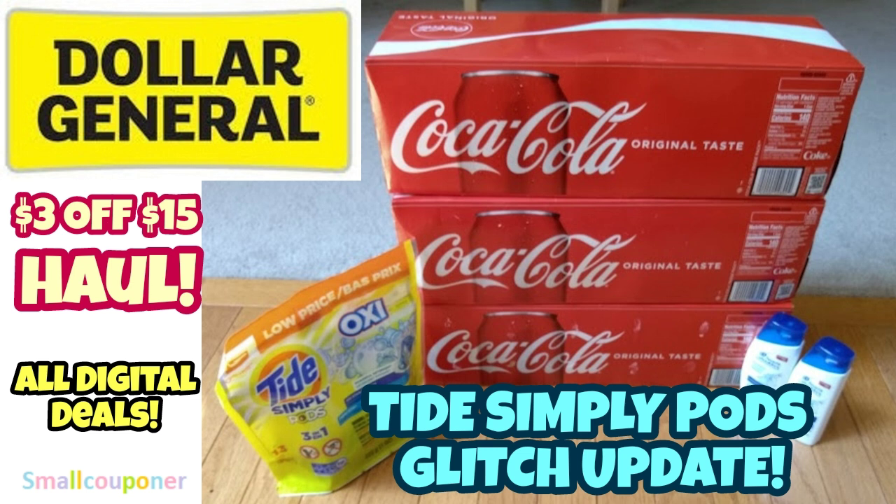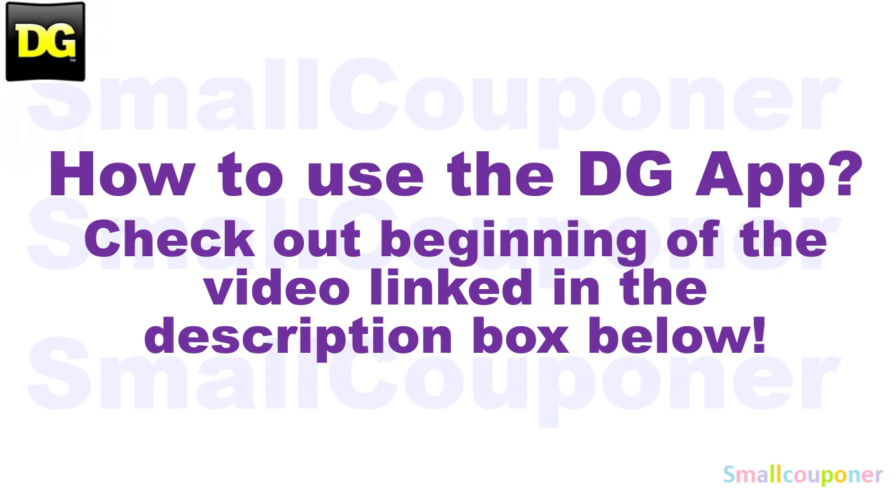I wanted to try this out myself, so I used one of my accounts that has both the $1 off Tide Simply and the $2 off Tide Simply, and I will show you that receipt. For how to use the DG app, make sure to check out the beginning of the video — link in the description box below.